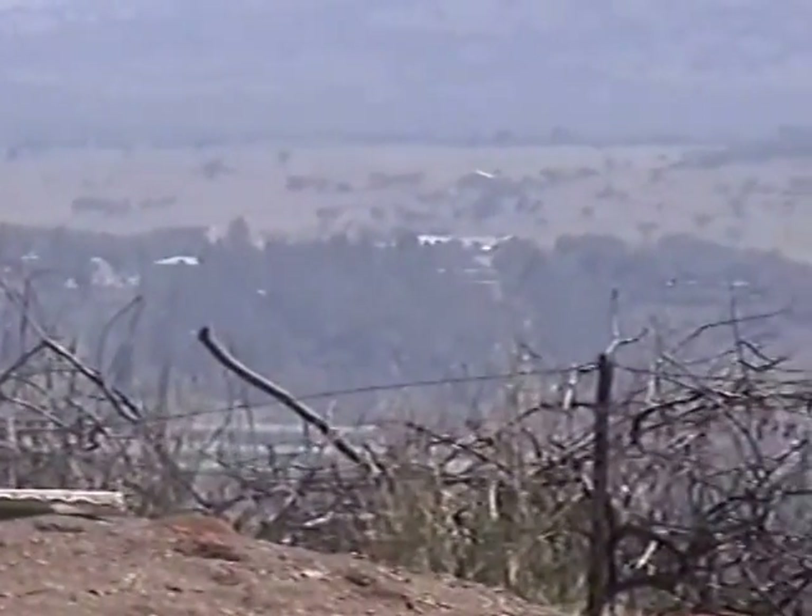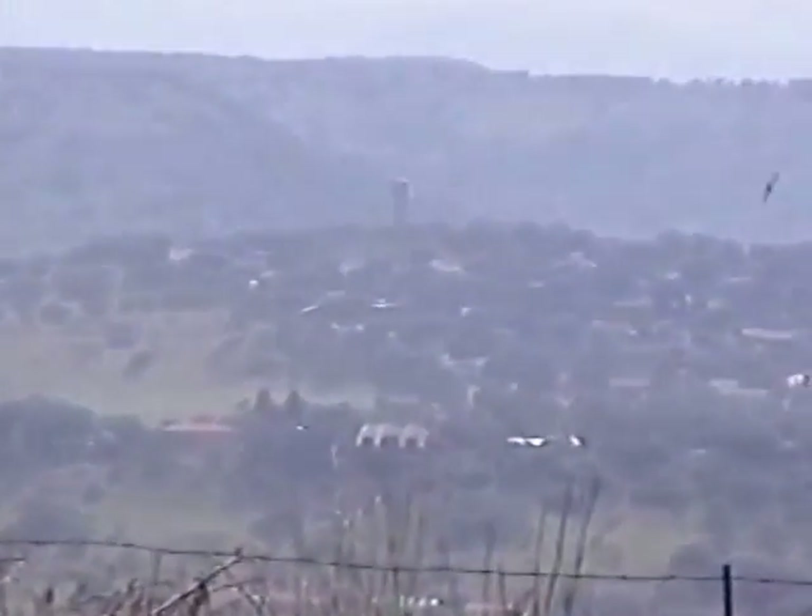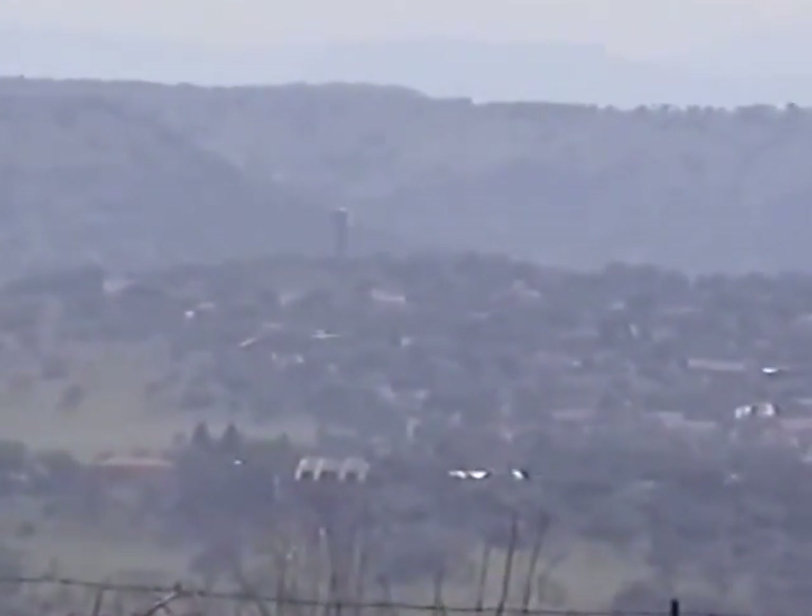The ridge that I'm looking at is Cove Redoubt, where we have been staying. And above it, behind, is Observation Post.